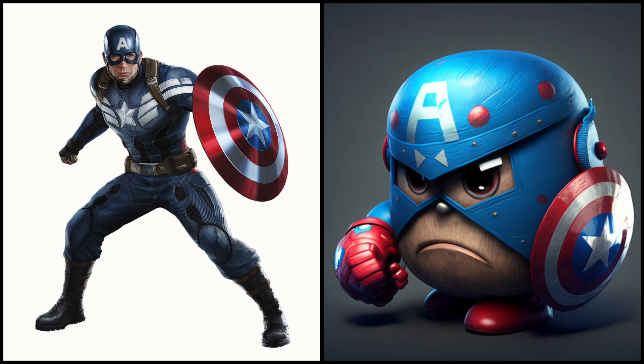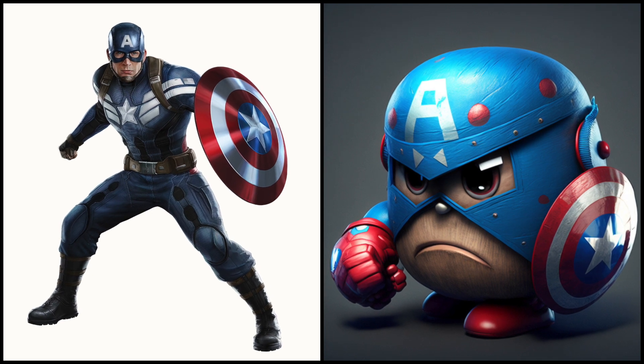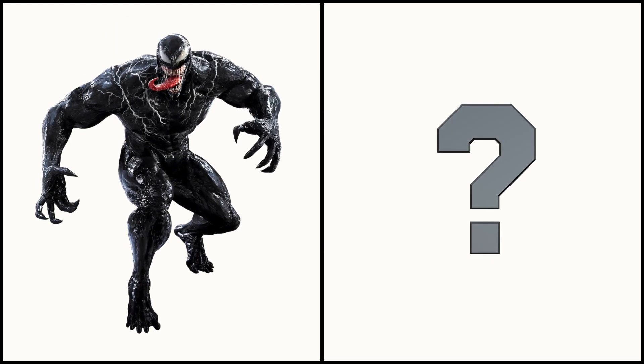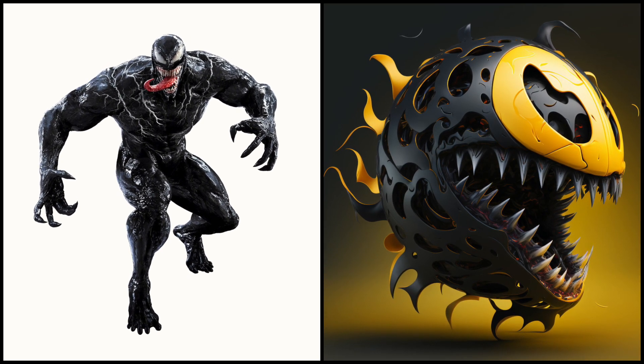As a Pac-Man, Captain America moves through the maze, using his shield to protect himself from the ghosts as he chomps on dots and power pellets. Venom is relentless — just look at his sharp teeth.